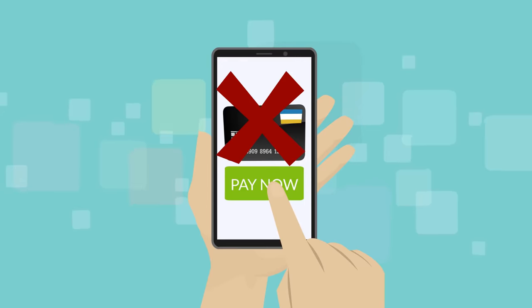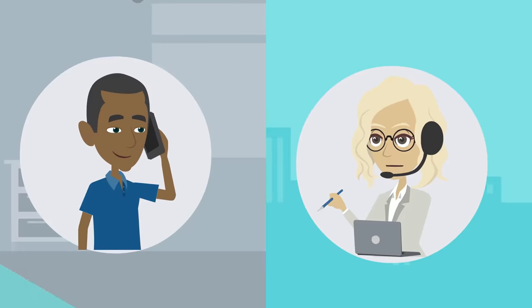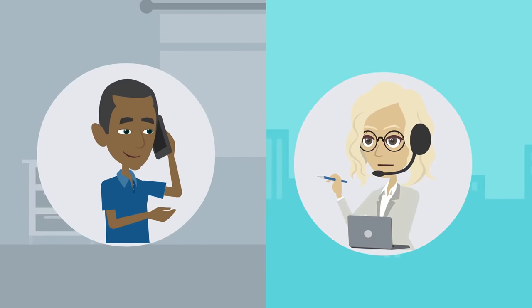In situations where your card is not accepted, we have a service where we shop on your behalf. Just create a free account to get started.